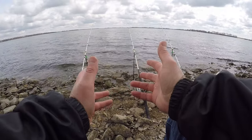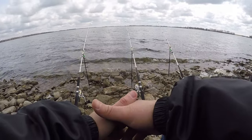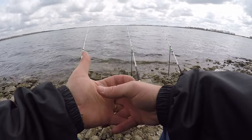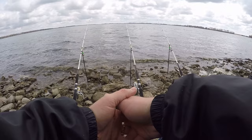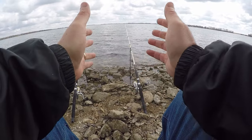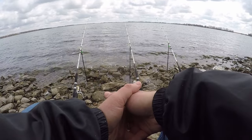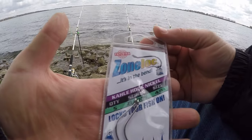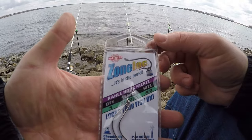It's about 1:15 in the afternoon. I like to fish the warmest parts of the day when the water is cold — both in early spring and in late fall. Between about one o'clock and four o'clock is what I'm going to fish today. These are the hooks I'm trying — Zone Lock is the brand name.